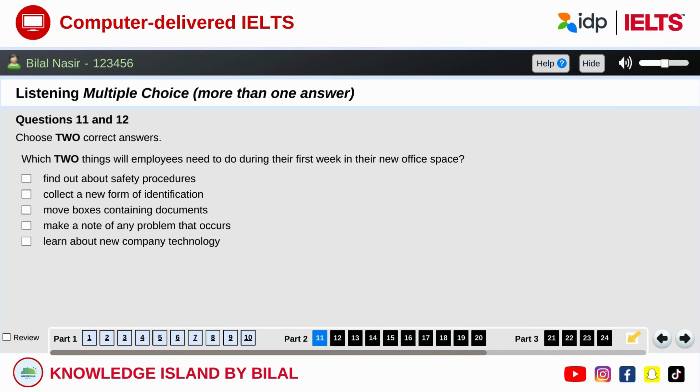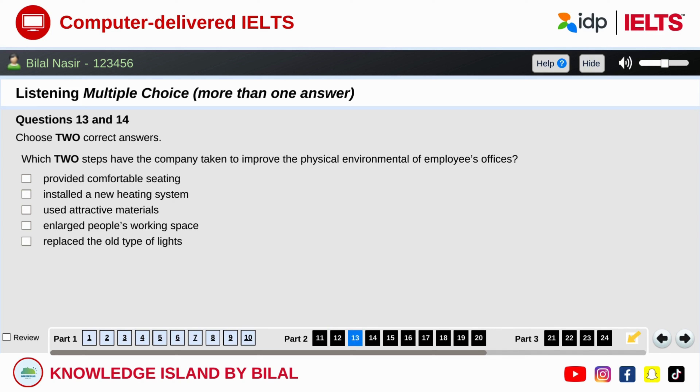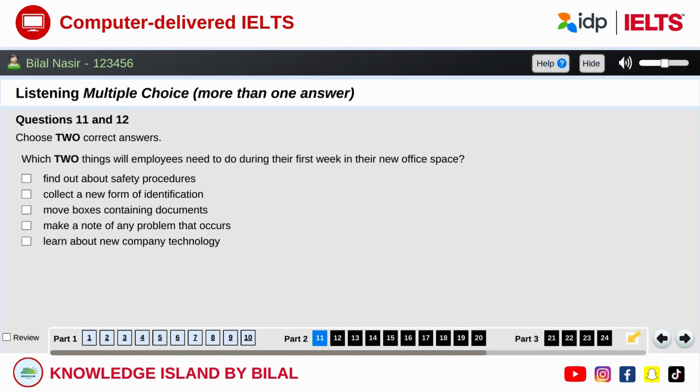Part two. You will hear the manager of a factory talking to office staff about renovation work at the factory complex. First, you have some time to look at questions 11 to 14.